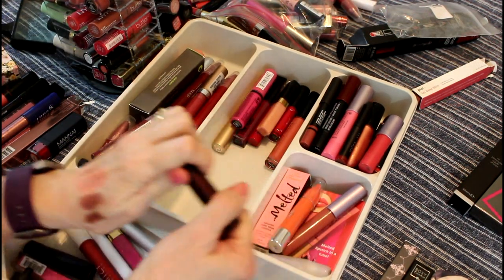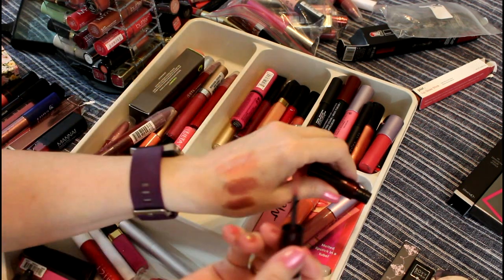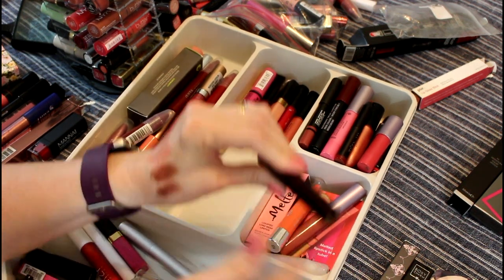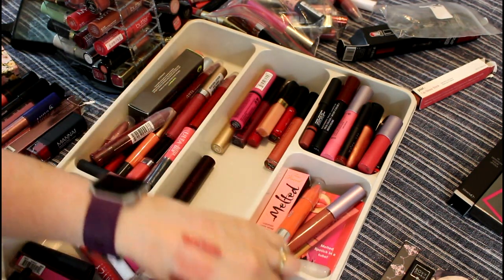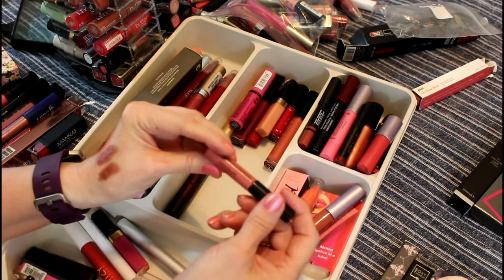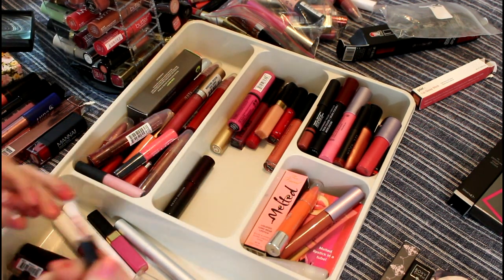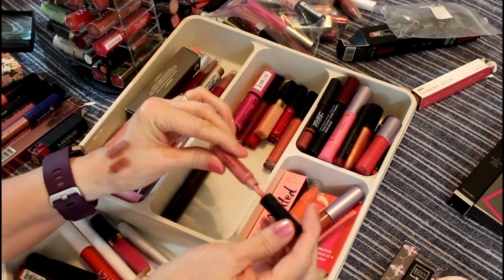Here's my other Kevin Aucoin. I remember saying I knew I had another one. This is my favorite color of the two of them — it's just a really beautiful color on. I had it in the front, which is where I was putting stuff I use most often, so I'm going to put that right there. This is Laura Geller — I don't usually get rid of Laura Geller stuff. This is Color Drenched Lip Gloss, but it appears to have separated inside the tube, so I'm going to have to get rid of that.